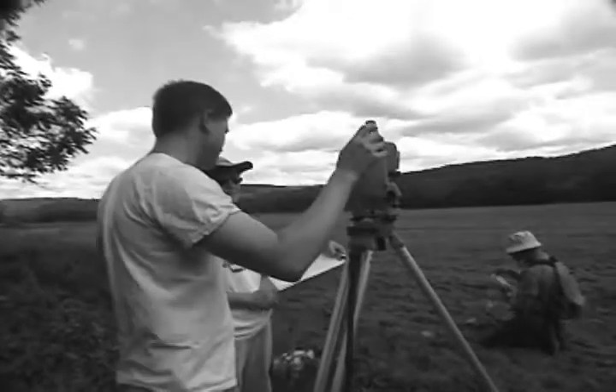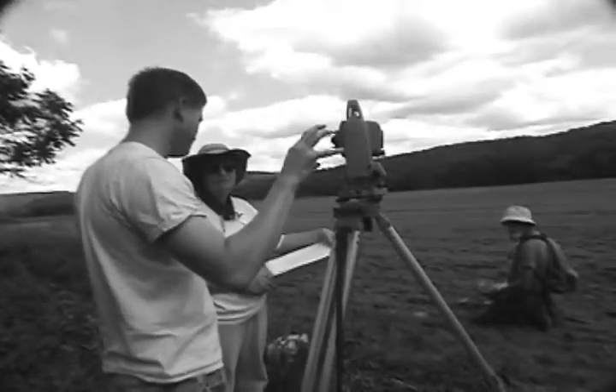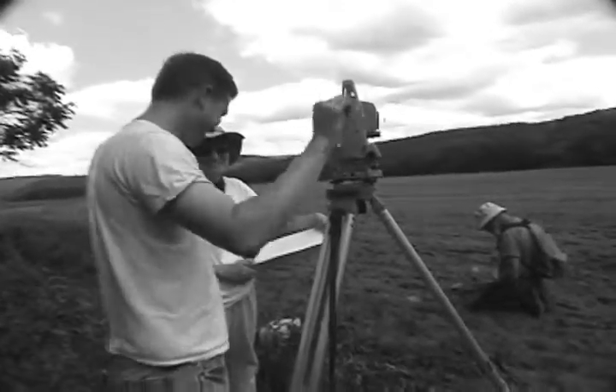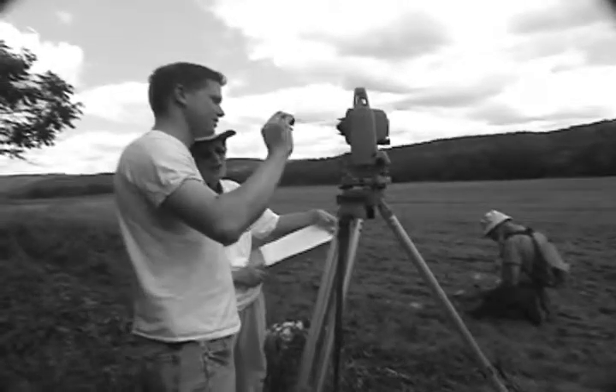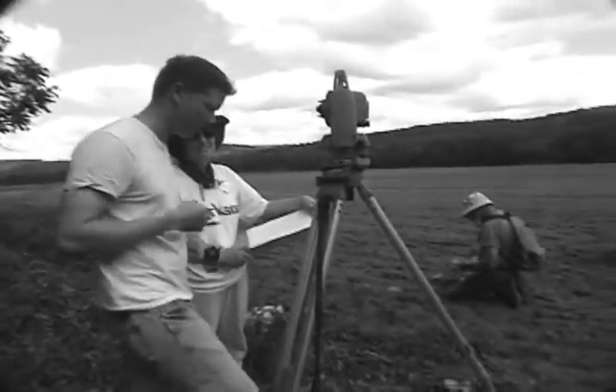So what we'll do is I will shoot him in and you'll hear it beep, beep, beep, and then it'll be a solid beep. And then that means that it's read the coordinates and they're good and he's held the rod steady.